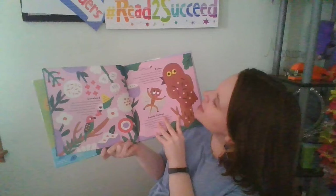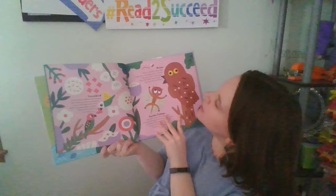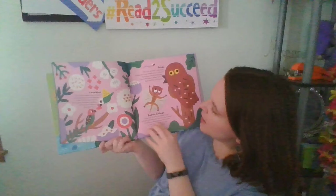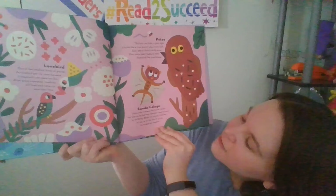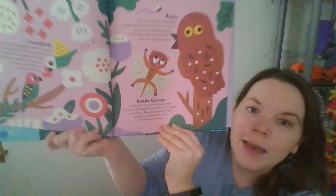The Potoo bird can hide in plain sight — it looks like a tree branch when it sits still. Even the Potoo chicks hardly move; their white baby feathers make them look like tree fungus. The Sunda Colugo lives only in trees and can leap so far between branches that it seems to be flying. When scared, it climbs up to the top of the tree to escape trouble.